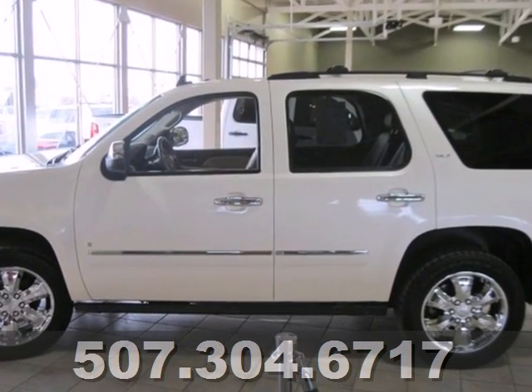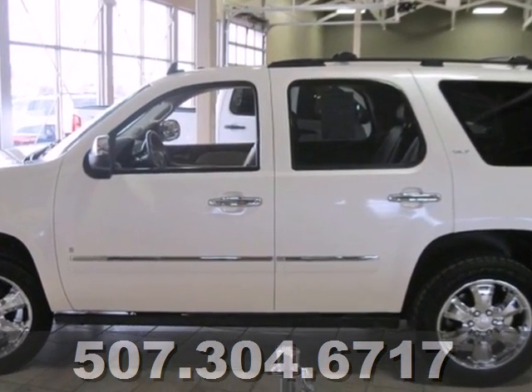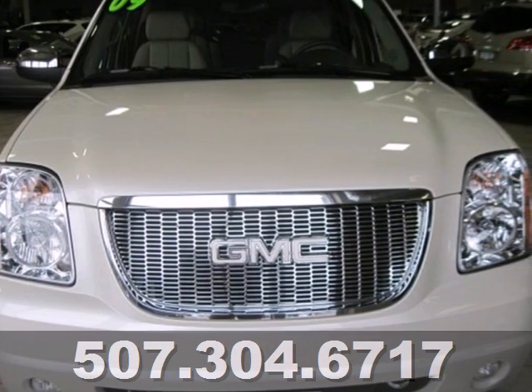Combining a long list of features with truck tough body on frame construction and massive capability, this full-size SUV is a great buy. Come on in today and see it for yourself.